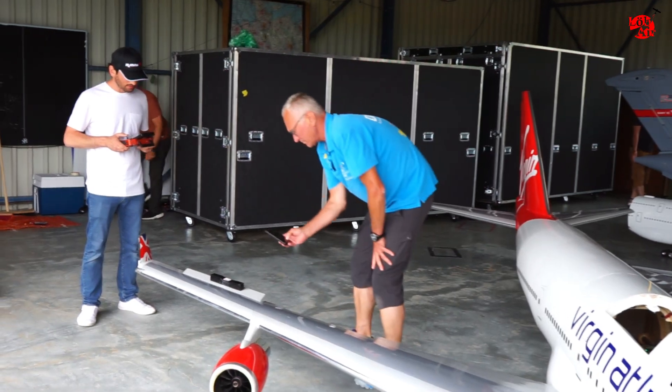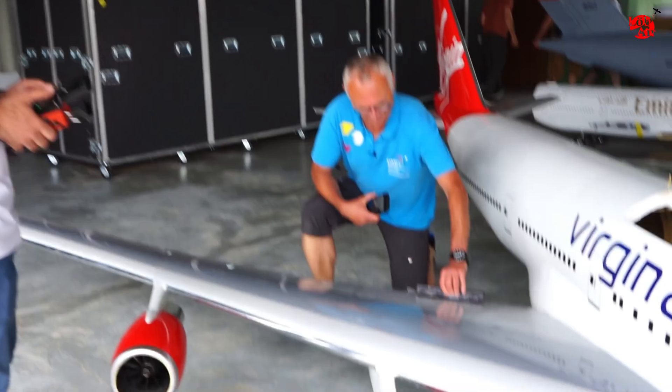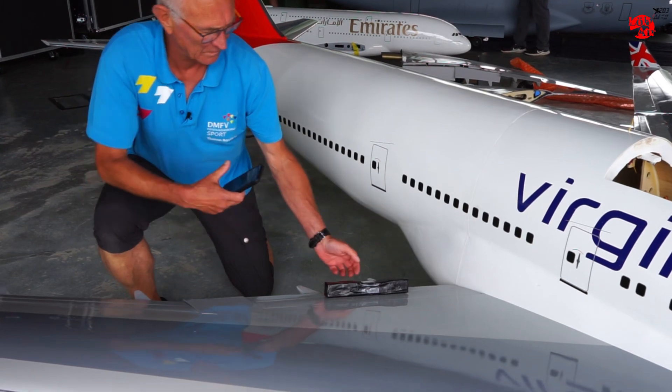Now every control surface is being checked for high loads. That's very critical because the plane has to handle that through flight.